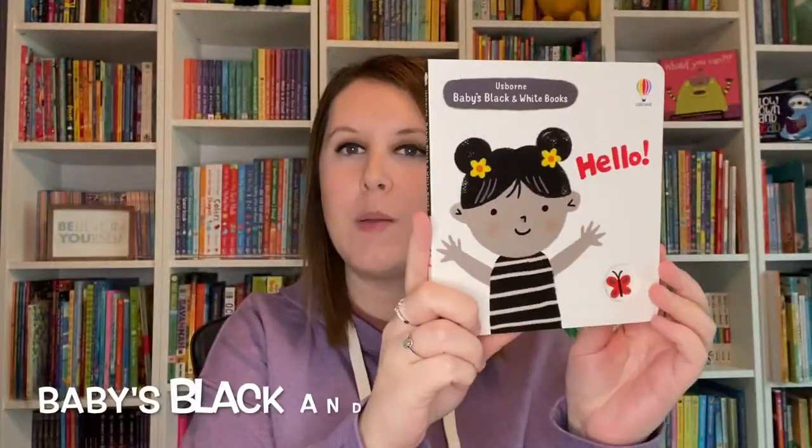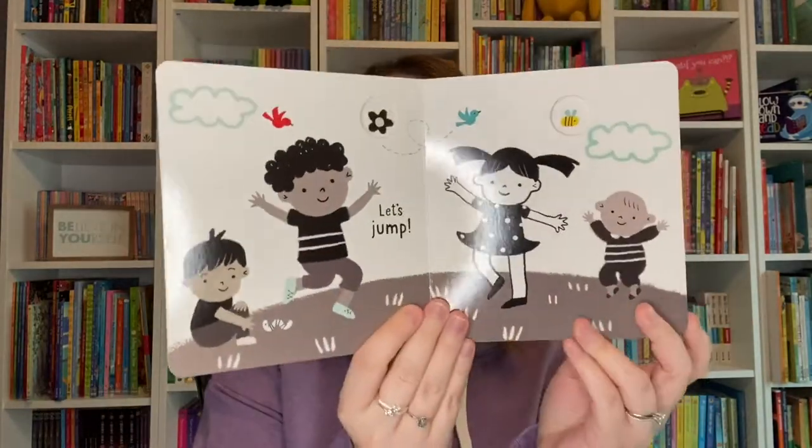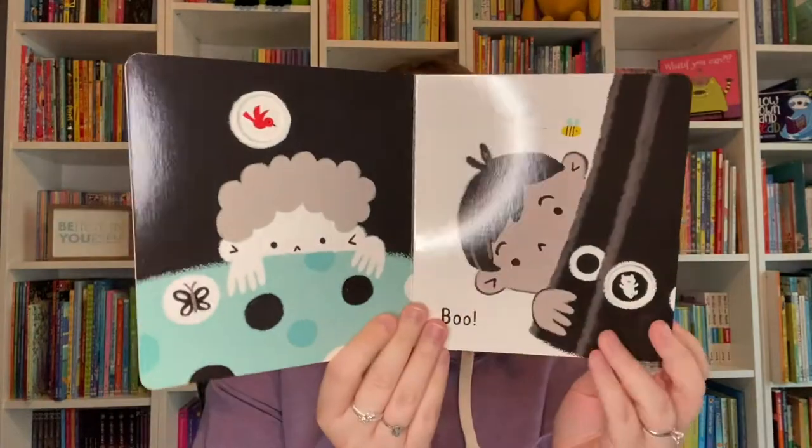Our brand new black and white books have four different titles. This one is Hello and it says hello in all kinds of ways. These feature high contrast illustrations, and other titles in the series include Outdoors, Animals, and Bedtime.